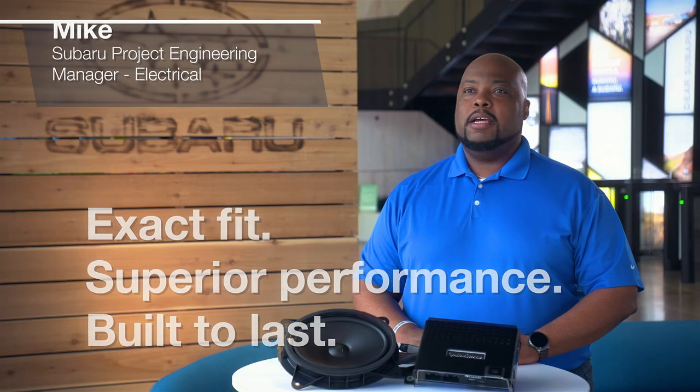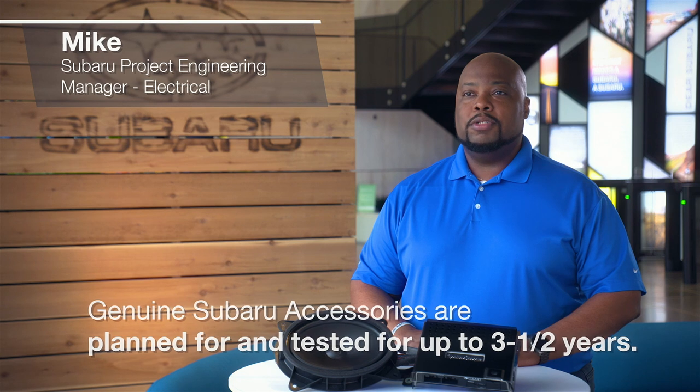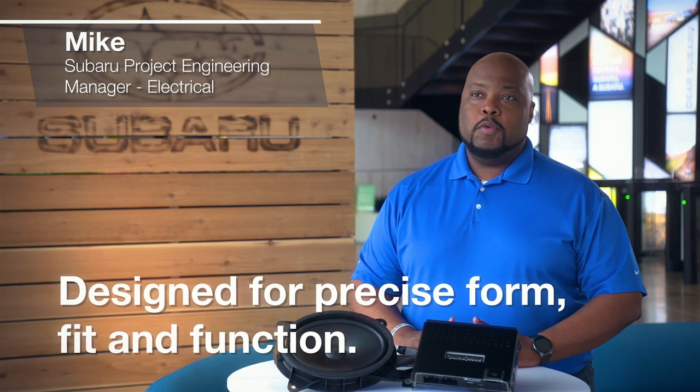Whether accessories that help to add protection and security, audio upgrades, convenience electronics, or lifestyle accessories by Thule, accessory planning and testing can start 3.5 years before a new Subaru model is introduced. Plus, they're designed in conjunction with the vehicle for precise form, fit, and function.